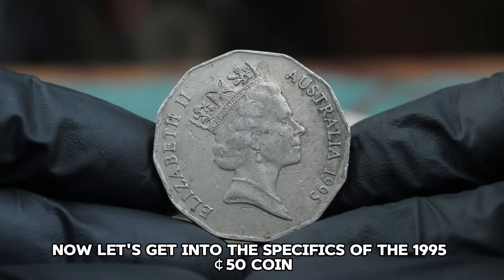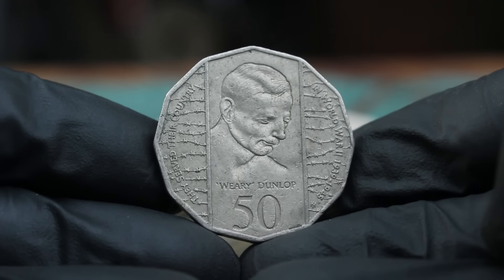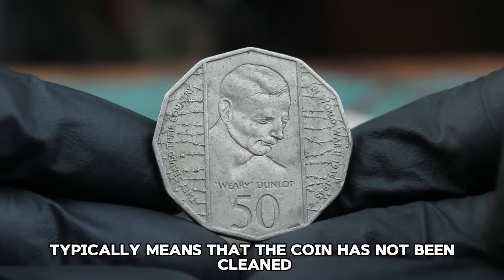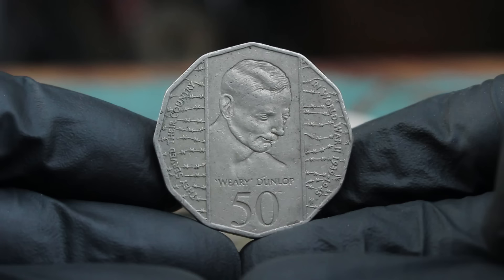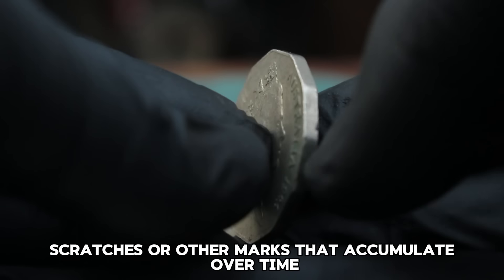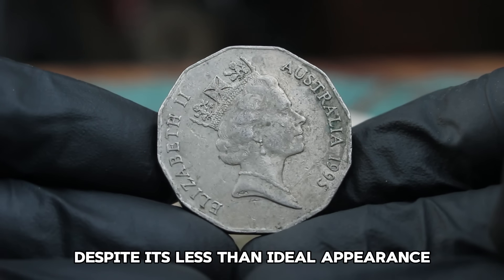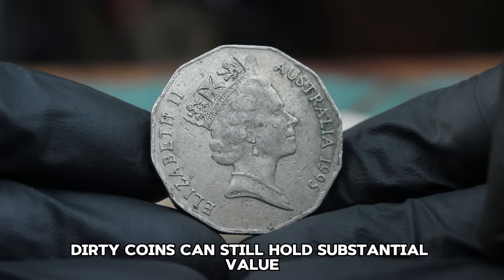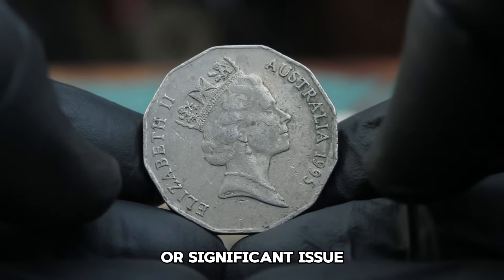For those who might not be familiar with coin grading, dirty condition typically means that the coin has not been cleaned or polished and shows signs of wear and tarnish — including dirt, scratches, or other marks that accumulate over time. Despite its less than ideal appearance, a coin's value isn't always diminished by its condition. For collectors and investors, dirty coins can still hold substantial value, especially if they are part of a rare or significant issue.